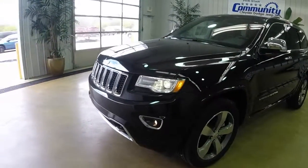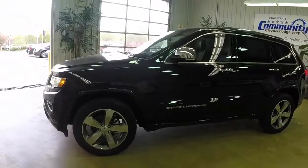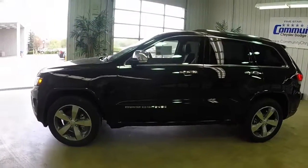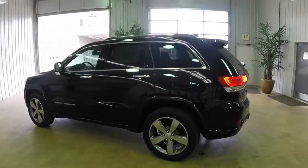This Grand Cherokee is painted in brilliant black crystal pearl coat. The interior has Morocco black leather trim seats with the edge welting. This vehicle is powered by a 3.6L V6 with 8-speed automatic transmission.